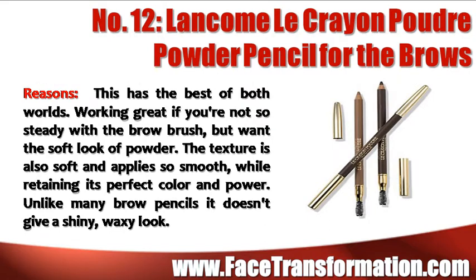This Lancôme Powder Pencil for brows has the best of both worlds. It works great if you are not steady with the brow brush but want the soft look of powder. The texture is also soft and applies smoothly while retaining its perfect color and power. Unlike many brow pencils, it doesn't give a shiny, waxy look.